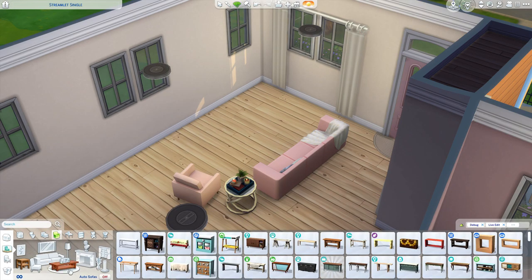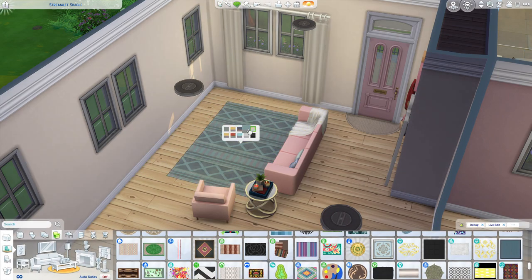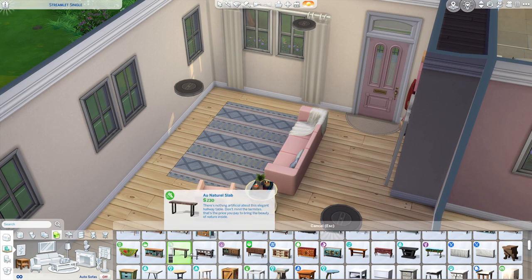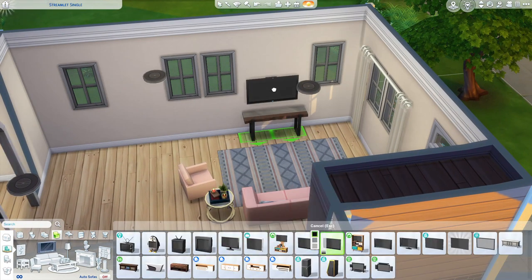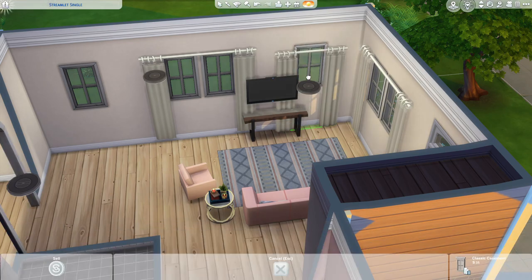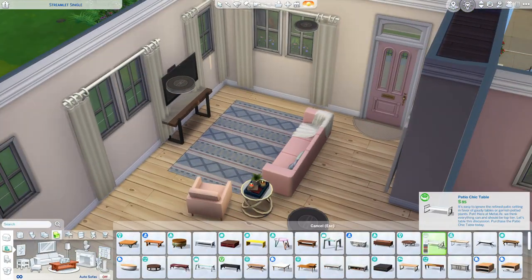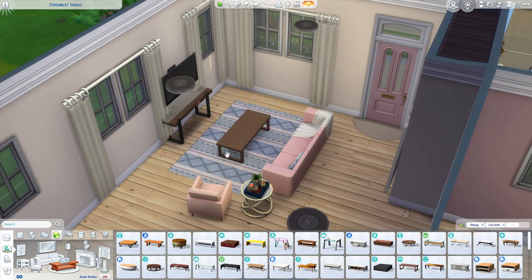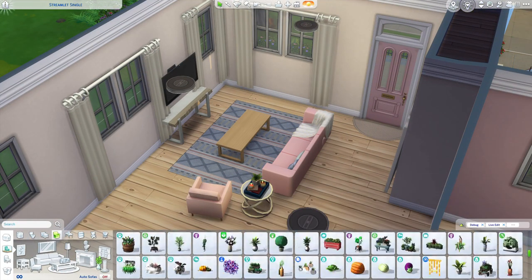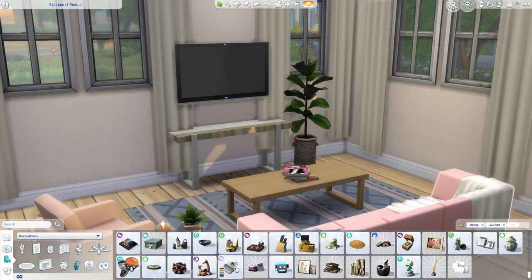I wanted it to be quite cozy but nothing too crammed, so I tried not to clutter it up too much. There is a little bit of clutter but just on the coffee table. I also end up using the remote from the debug menu — I just really like adding that into most builds; I think it makes it more realistic.